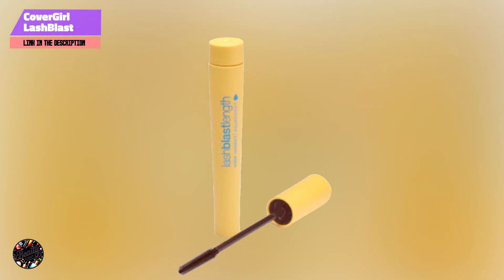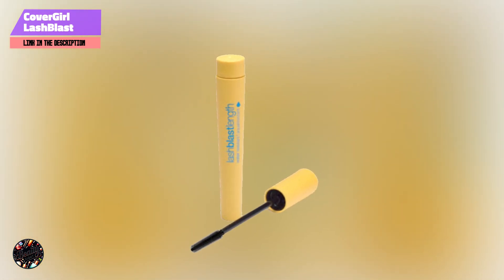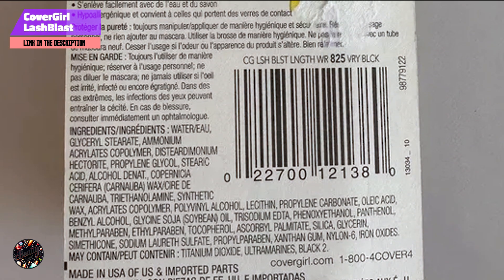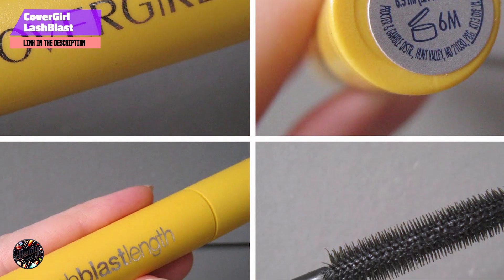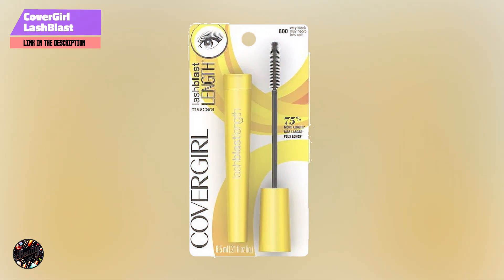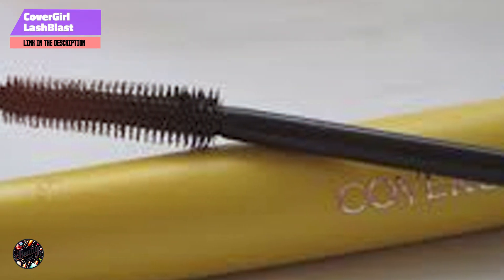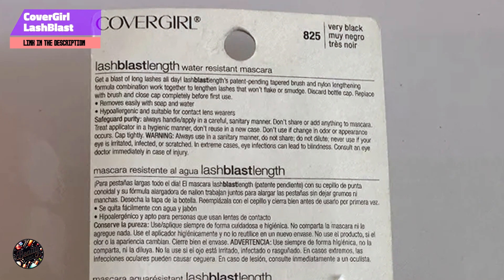Ideal for creating lengthened, separated lashes, this mascara offers a clean, defined look. To use, start at the base of your lashes and sweep the brush upward, ensuring even coverage. It's perfect for daily wear or special occasions. The formula is buildable, allowing for customizable length without clumping, and it's long-lasting and resistant to smudging.